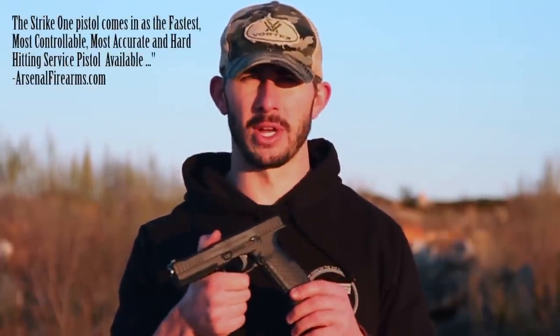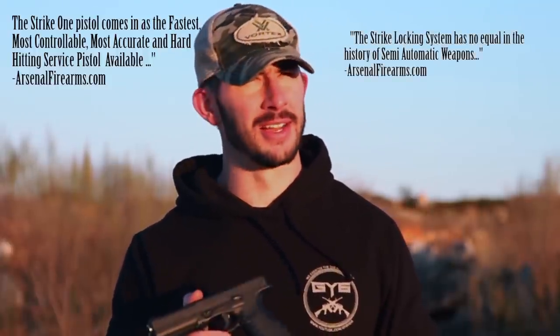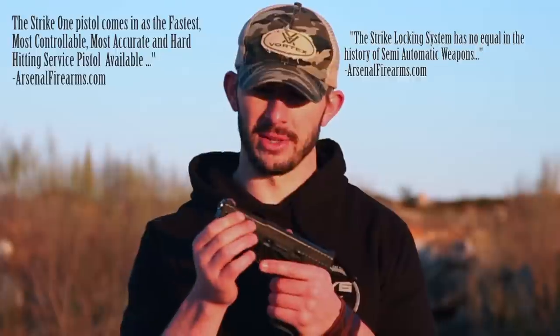Some of you guys might have heard about it. It's got very bold claims all over the internet, and I'm kind of skeptical. The sun's just coming up so we'll be able to run this gun all day long, break her in, put a couple hundred rounds through it, clean her up, do some accuracy tests, and pit it against the Glock to see what happens.